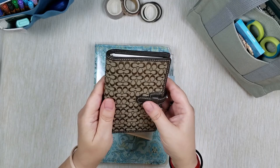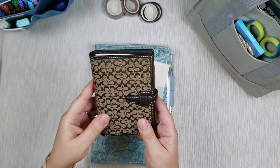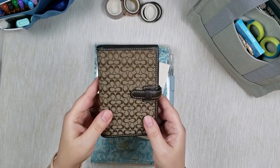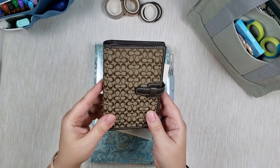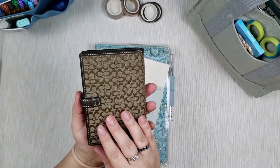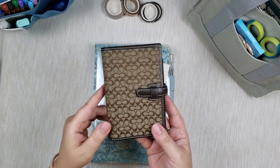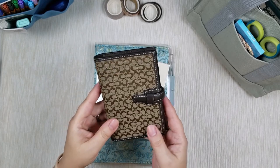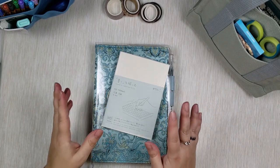I love the Coach brand. I don't have a lot of their pieces, but the pieces I do have are so cute, and you can always find something like this for not a very expensive price. I actually got this one off eBay — I was looking for a Coach cover for a pocket or passport size notebook, found this one, and it was so cute.